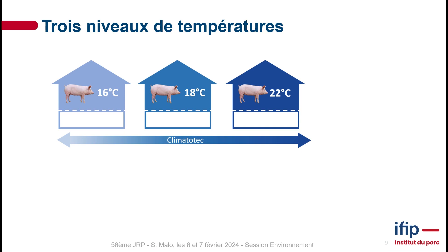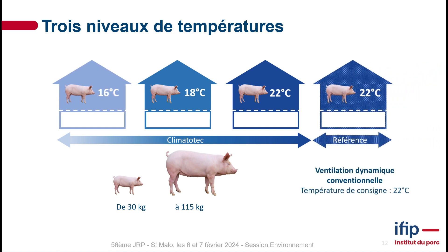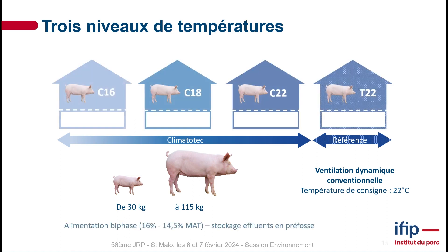We wanted to study three different temperatures: 16, 18, and 22 degrees. We looked at animals ranging between 30 and 115 kilograms. We were able to compare results with baseline data from a control room — a standard room heated to 22 degrees with conventional dynamic ventilation — allowing us to assess the three temperatures compared to conventional temperatures.